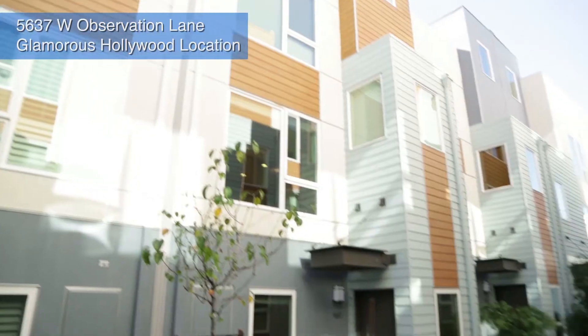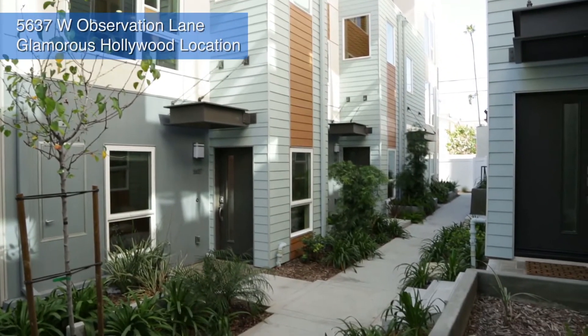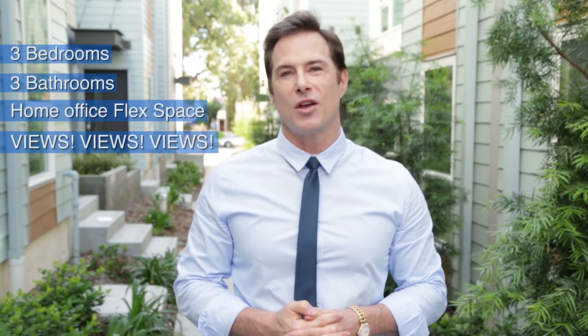Zero Lot Line Single Family Homes are one of my favorite real estate products. No shared walls and you own the ground that your home sits on. The extremely low $118 monthly maintenance fee allows you to put all your purchasing power into your home and not a costly HOA, which is not tax deductible. Today's fabulous opportunity was completed just 14 months ago.